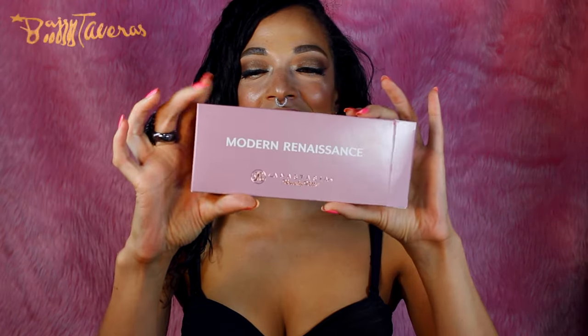I ended up getting the Anastasia Modern Renaissance eyeshadow palette. This is gorgeous — the packaging is super chic, it looks really rich and luxurious. I thought, no matter how hard I try to keep this clean, somehow it's gonna get so dirty, so I have to admire it now while I still can. You can go from neutral daytime to a bold, beautiful powerful look for nighttime — it's just really versatile.